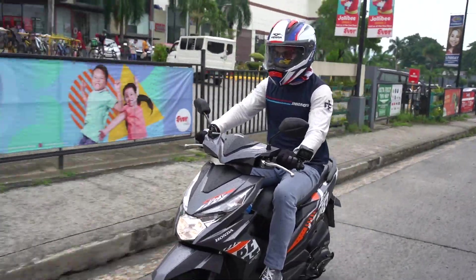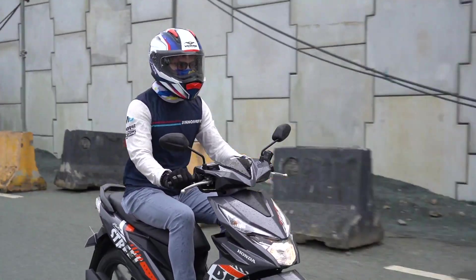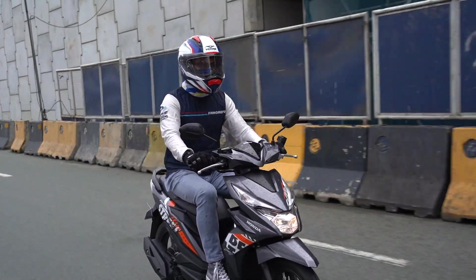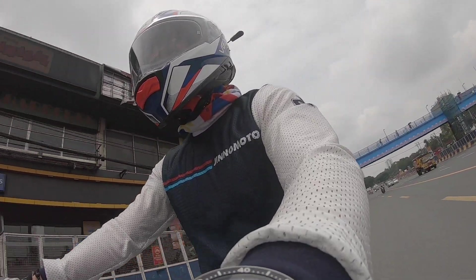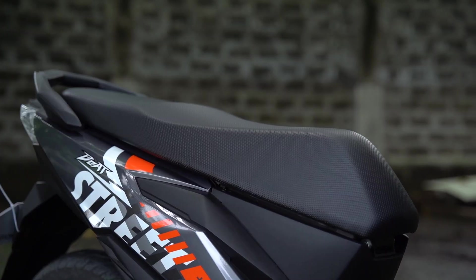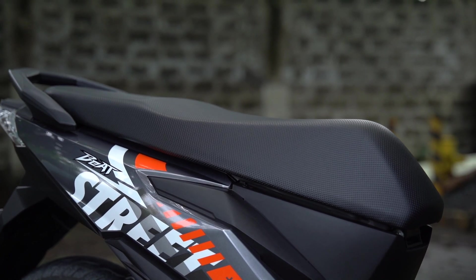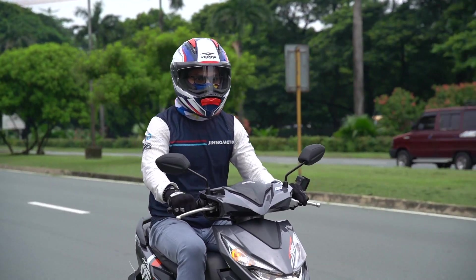The Beat 110 weighs in at only 90 kilograms on its own, making its handling in the city effortless. Switching lanes or making a U-turn is very easy, and the bike can change direction rather quickly. I am seated as I would normally be on a scooter — hands close to the knees and with my back straight up. The seat has indents to keep you from slipping, as well as durable, slightly grippy upholstery. I'm pretty happy with it.